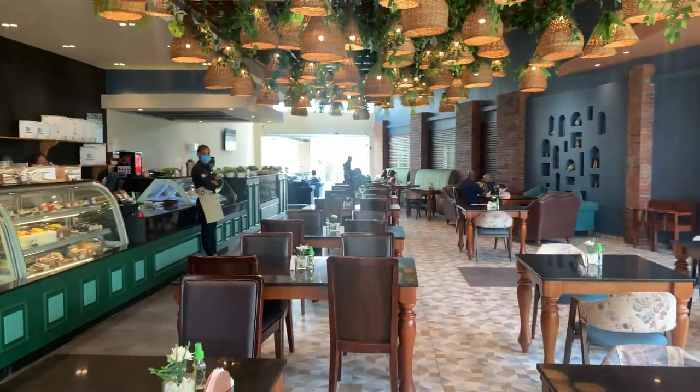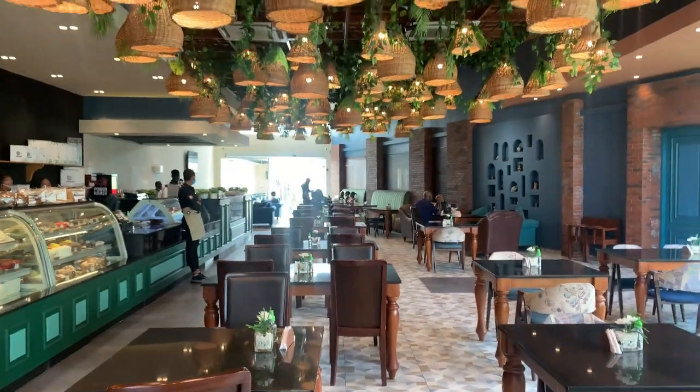Hi guys, welcome back to my channel, it's your girl Amofa.O, and I'm going to show you a child-friendly restaurant here in Lagos, Nigeria. Come on, let's go! I absolutely love the ambience of this restaurant, it was so beautiful.